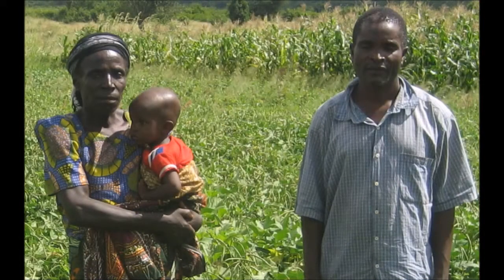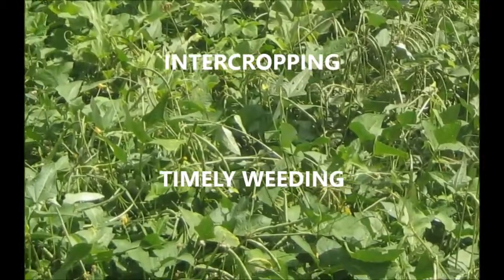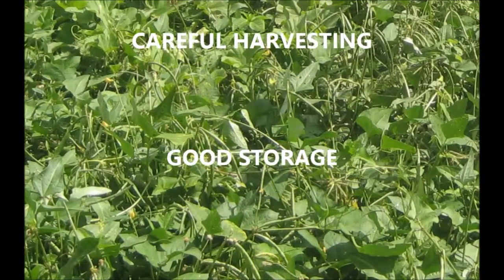In addition to use of resistant varieties, farmers are advised to use a combination of control methods against yellow witchweed including intercropping, good weeding, uprooting witchweed plants before they flower, careful harvesting and good storage.